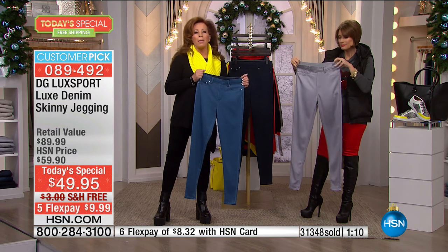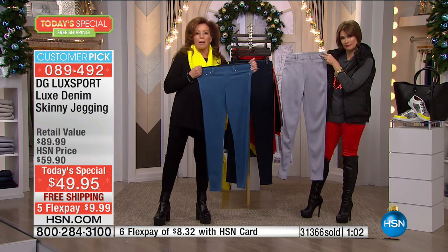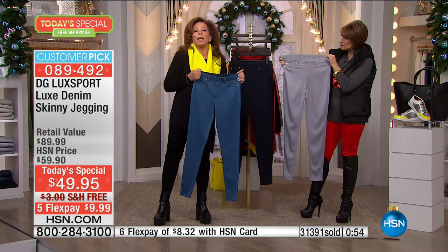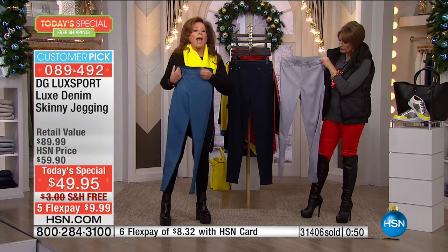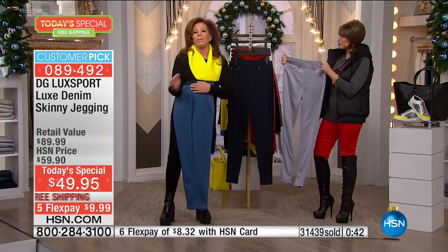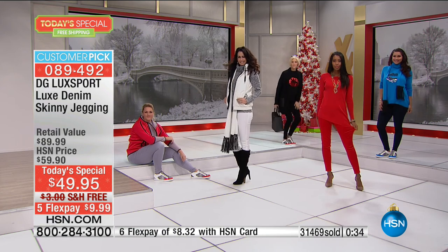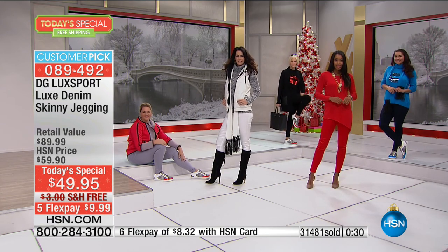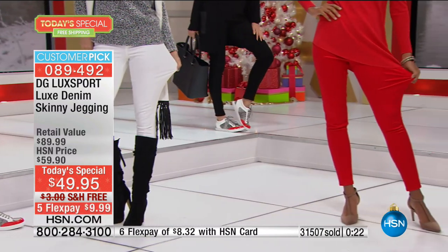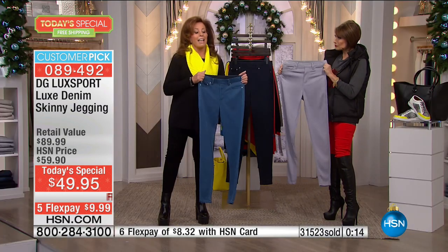If you want the colors, we have all colors and all sizes right now. You know how Diane has changed your life with jeans — this changes everything. This is a revolution. Maybe it would be like scientists discovering a new planet — that's how revolutionary this is to the denim industry. You can't get it anywhere but here at HSN with our new brand Luxe Sport, all about looking sporty chic, comfy chic, not breaking the bank.